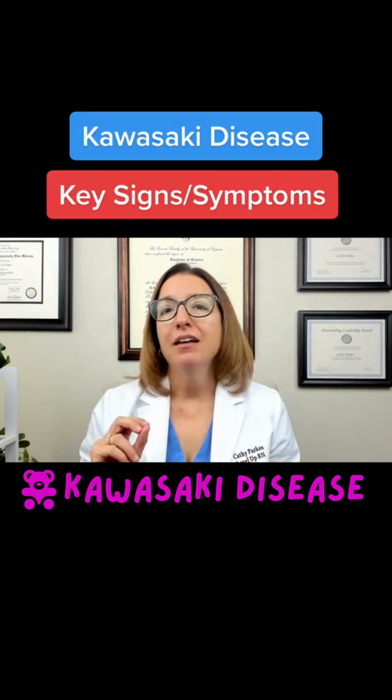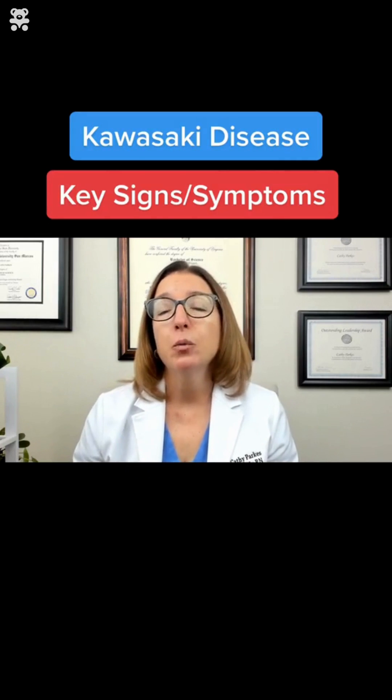Throughout this video and throughout our flashcards that deal with Kawasaki disease, I use the imagery of a red Kawasaki motorcycle to help you remember some of the signs and symptoms and other things with Kawasaki disease.